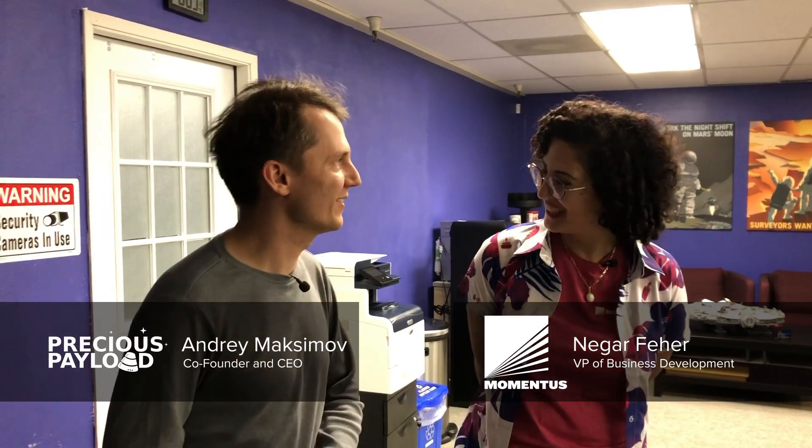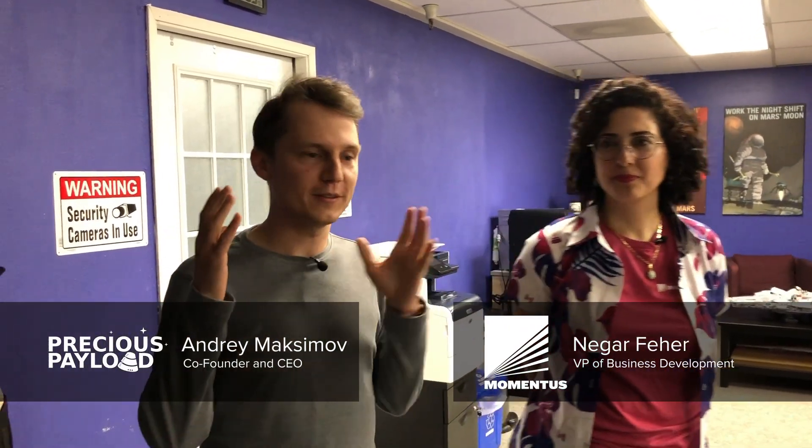We're doing the updated tour of our preferred launch partner, Mementos. We're here with Nigar, who is going to give us an updated tour of the Mementos facility, including the manufacturing facility. So let's get started.